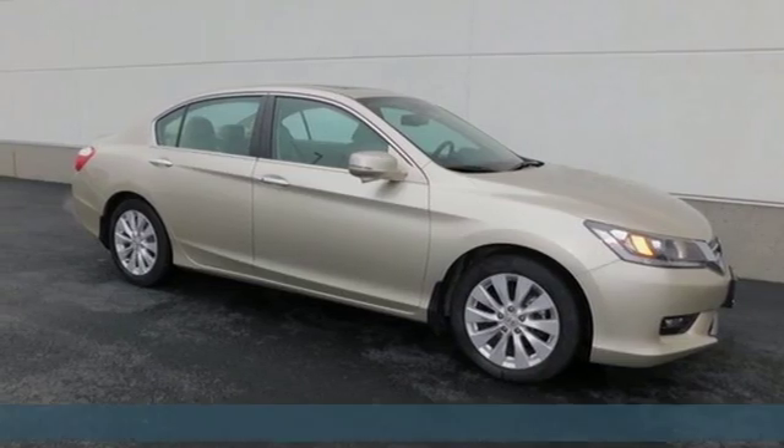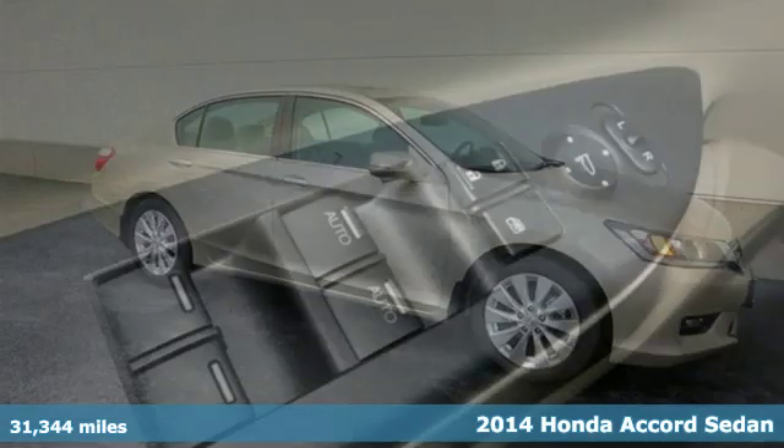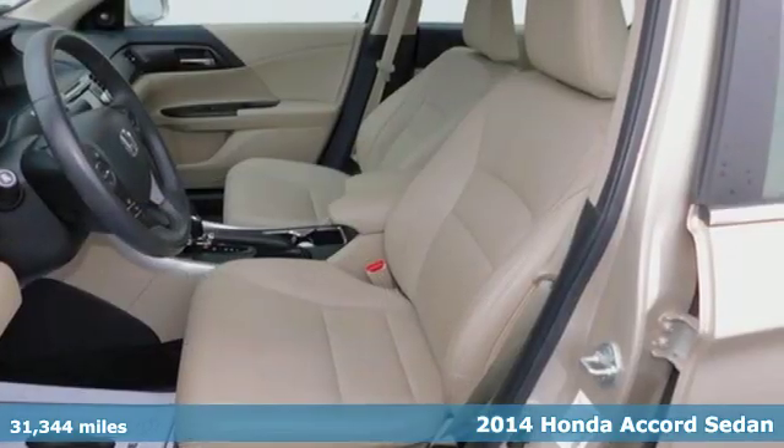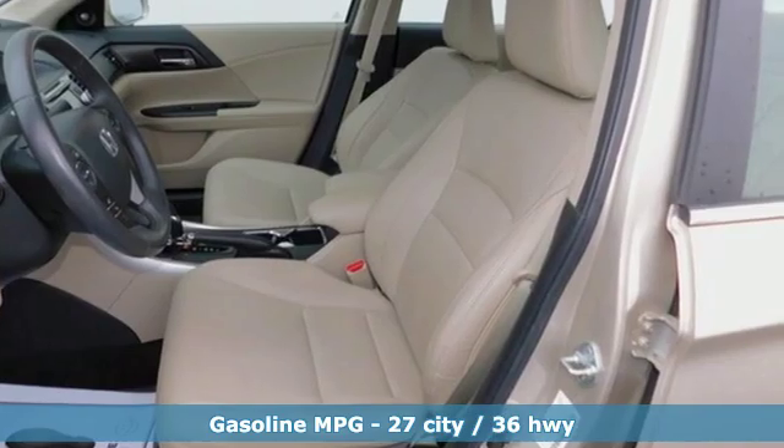Here's a 2014 Honda Accord sedan. Year after year the Accord is showered with awards and praise. Take a look and it's easy to see why. Drive it and you'll know why.